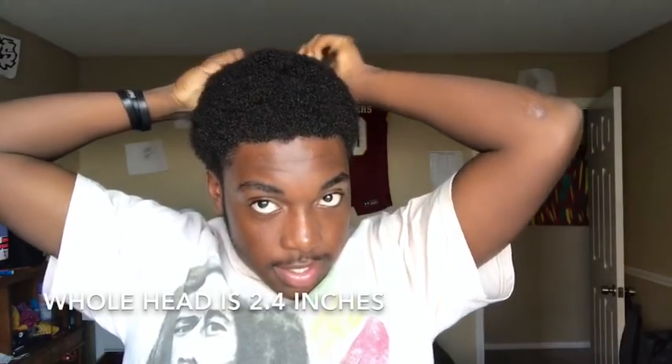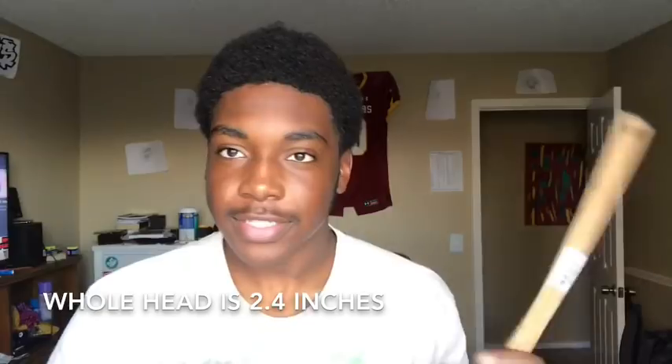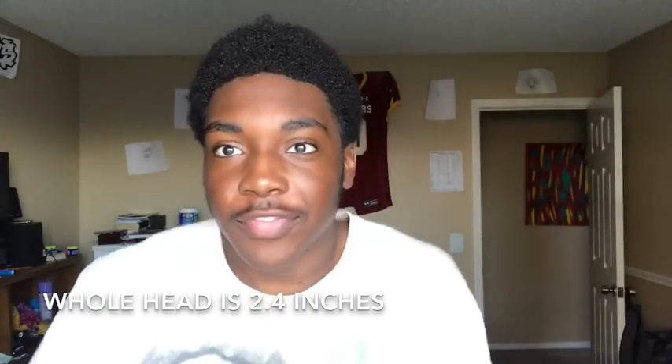The side is the same length as the top — almost two and a half inches. And the back — I really didn't want to do the back just because I can't see, but I guess that doesn't matter. The back is the same. So my whole head is just the same length — it's almost two and a half inches.